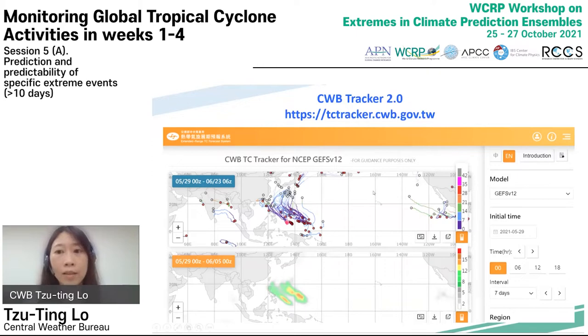For example, this image shows the TC tracking results using forecasts from the end of May to June this year. Different colors indicate different active cyclone periods. The purple lines indicate the forecast in week one, the blue lines indicate the forecast of week two, and so on. You can also view the heat map for every week as shown in the image below.